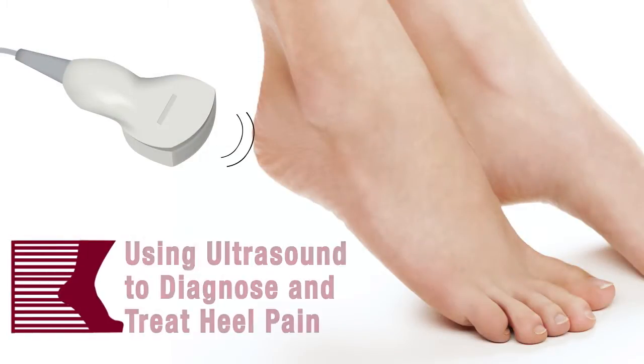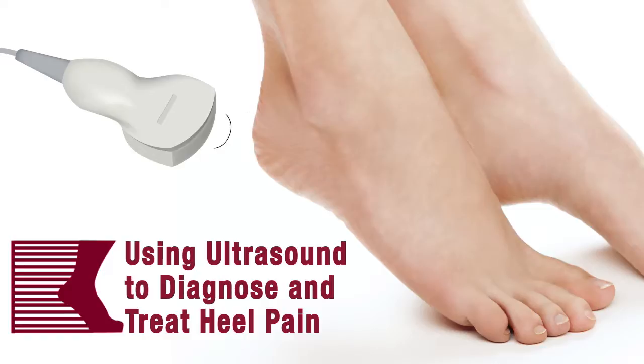Hi, this is Dr. Sylvester and I'm going to talk to you about the use of ultrasound in diagnosing and treating heel pain. I see a lot of patients who have had multiple treatments for heel pain where they haven't been real successful, where they go to their family practitioner and they've had an injection and it hurts a lot and those injections sometimes aren't effective, or they're not sure if what they have is really the plantar fascia that's a problem.